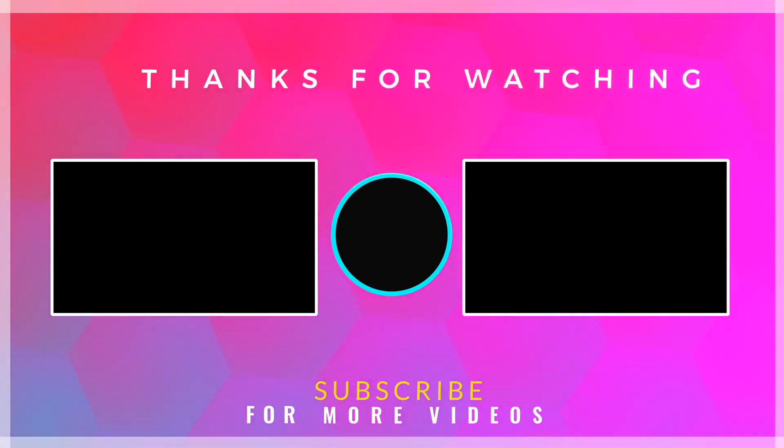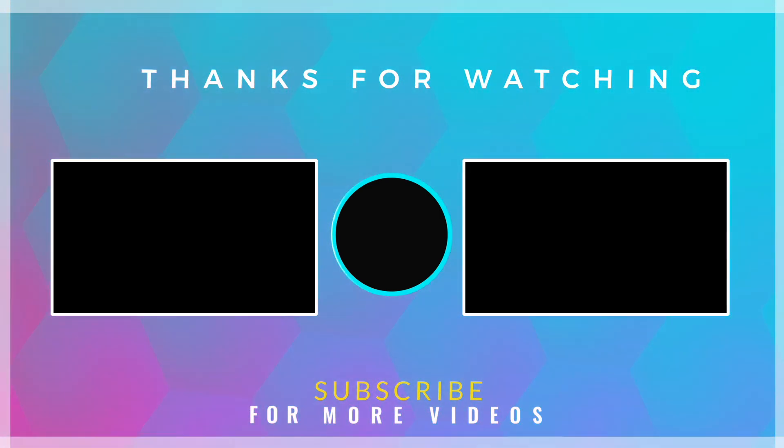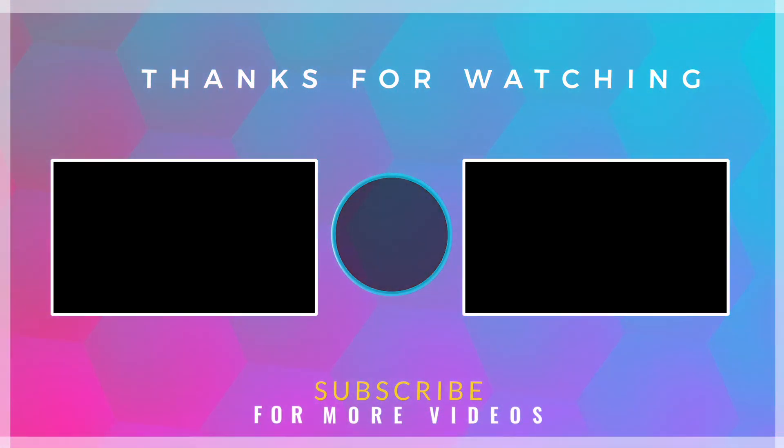As always, if this job lead was not for you, that's absolutely okay. Please feel free to leave in the comments anything specific that you're looking for — I do read those and keep that in mind. Thank you so much for watching and supporting me, and I'll be back really soon with more work from home job leads just for you.